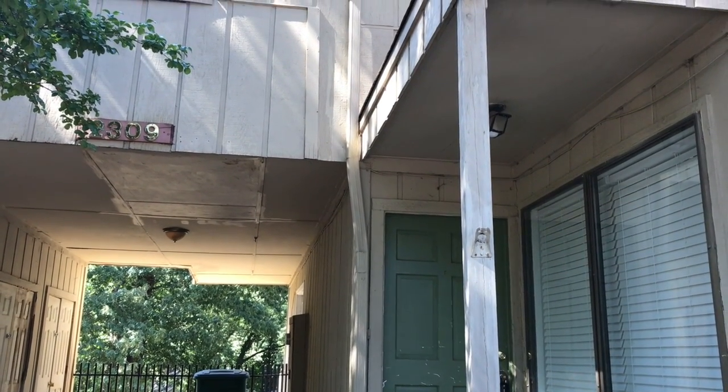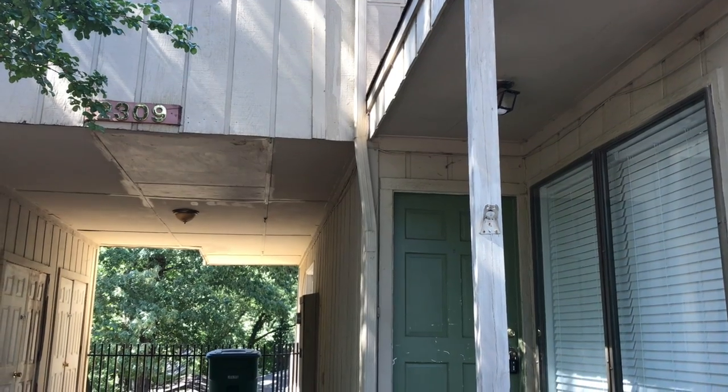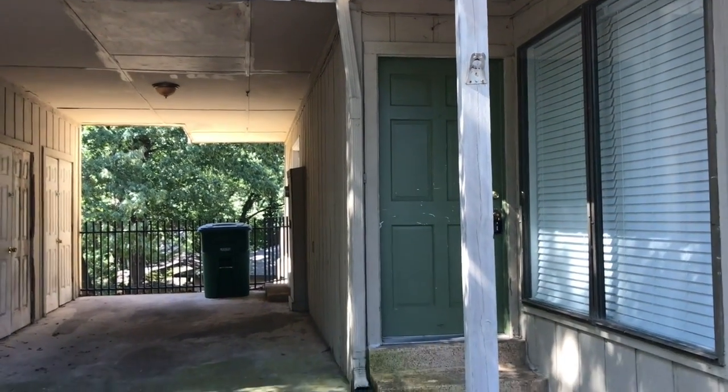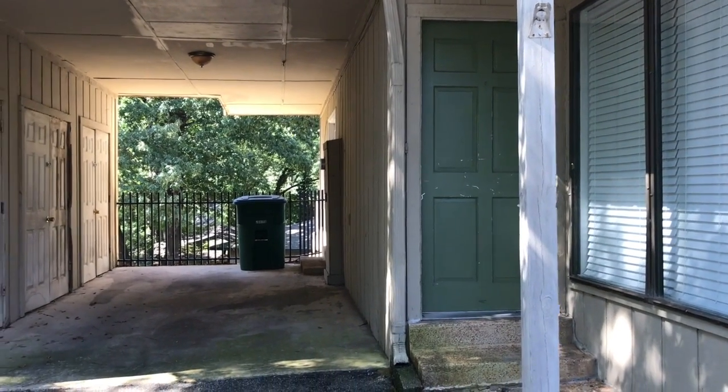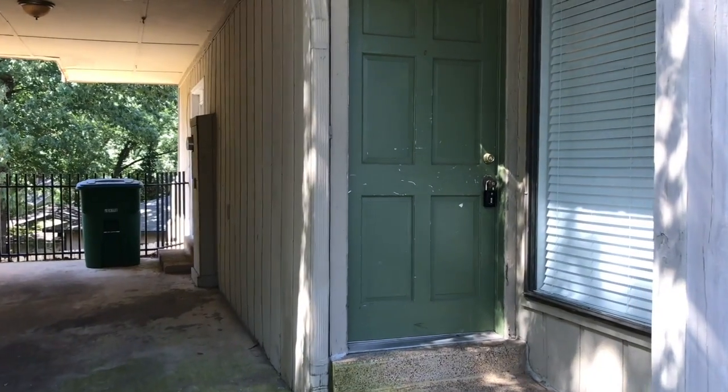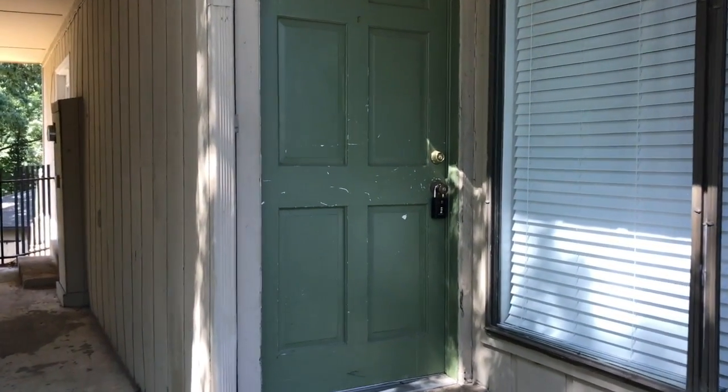Hi, this is Spence with Weikert Realtors STM. Today I am at 2309 Foxmore Lane in Cordova, Tennessee to do a condition video on this rental unit that we have. Let's head inside and check it out.